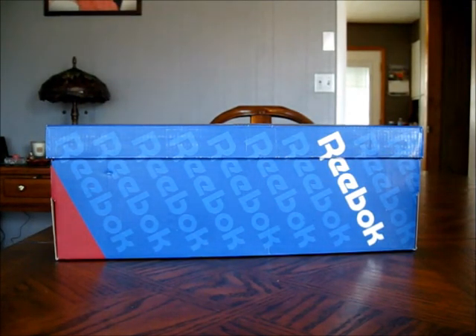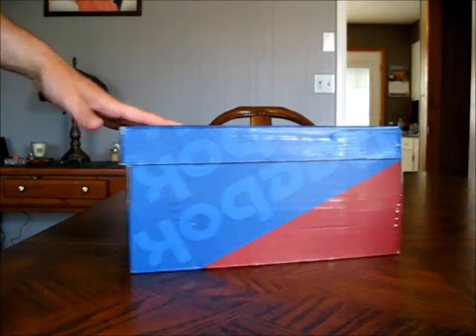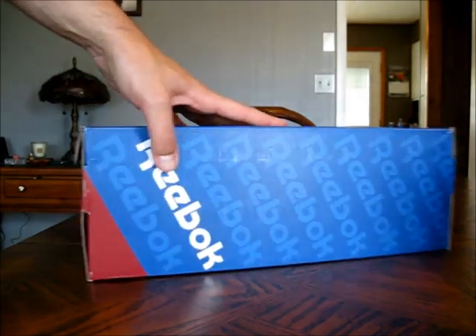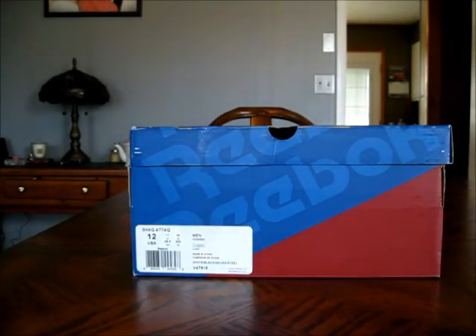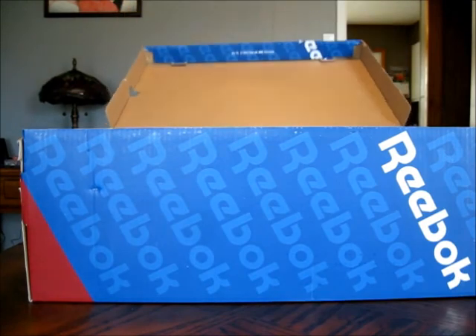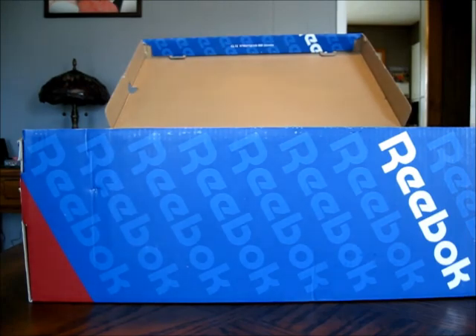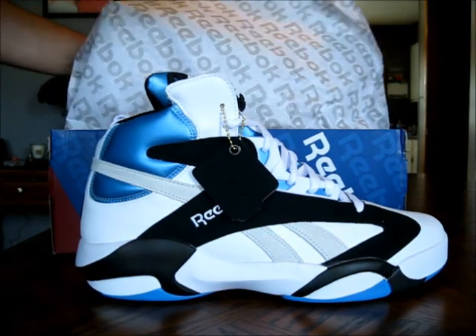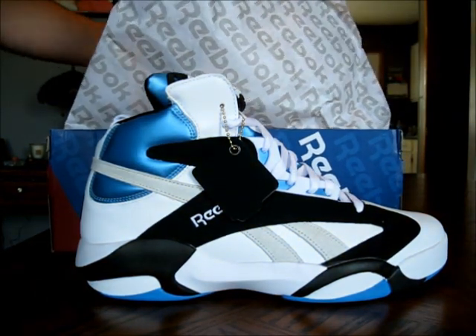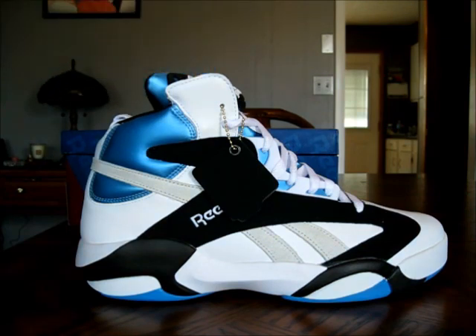It's your man, Tati Poker Chips, back at you with another look at a fresh pair of kicks. Today I bring you guys a look at a Reebok Classic. Definitely one of my favorite Reeboks of all time — maybe my favorite Reebok ever. So let's jump into the shoe. This is the Reebok Shaq Attack.